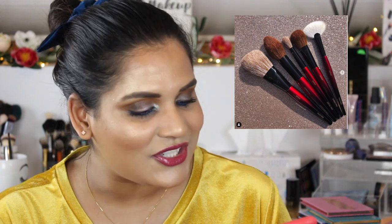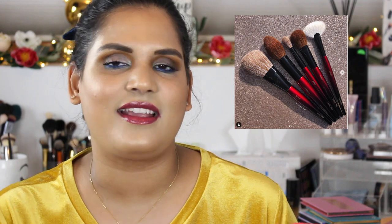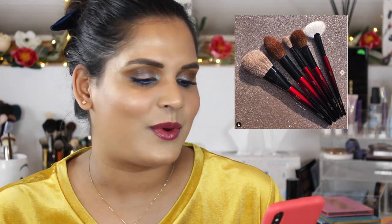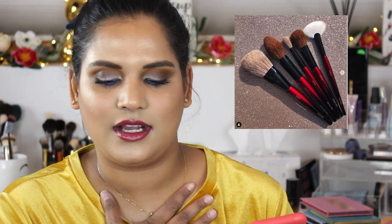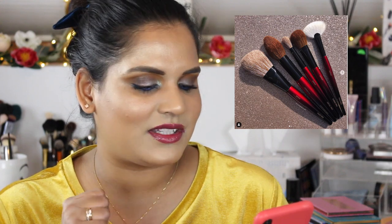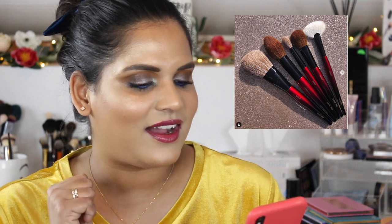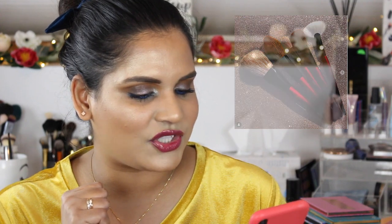Sonia G released a pro face brush set — $270 for five brushes. That's insane. I really want her eye brush set, and I feel like I can justify spending on great eye brushes because I love eyeshadow so much, but face brushes at that price point are just impossible to justify. Sometimes these face brushes get way too expensive.